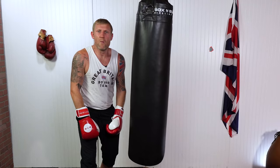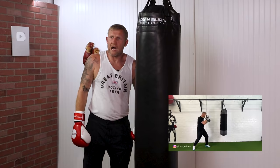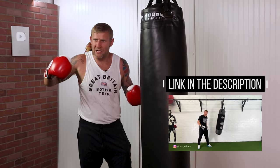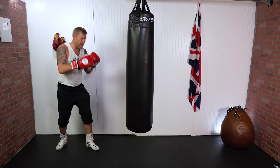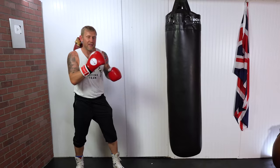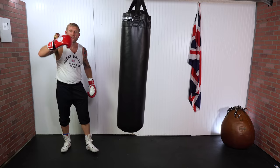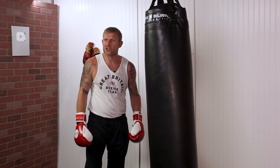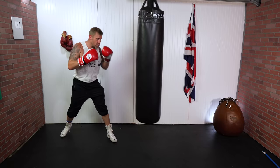Moving on to number four — this is a great drill to improve the most important punch in boxing, which is your jab. I've done a full video on that you can check out after this. The drill: we're going to start off throwing a single jab, then a double jab, then a triple jab, then four jabs, and when we have four jabs we come back down to three, to two, to one. It's like a pyramid — we start at the top, come down, and go back up. Single jab, double jab...